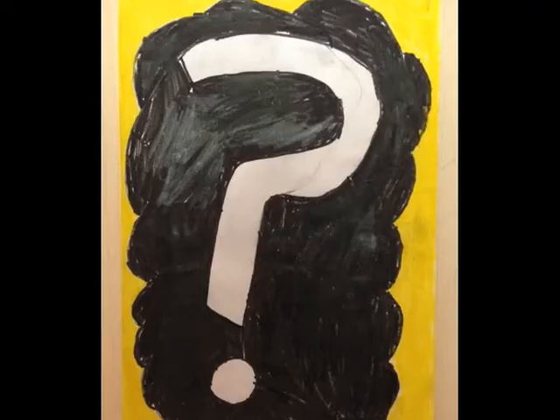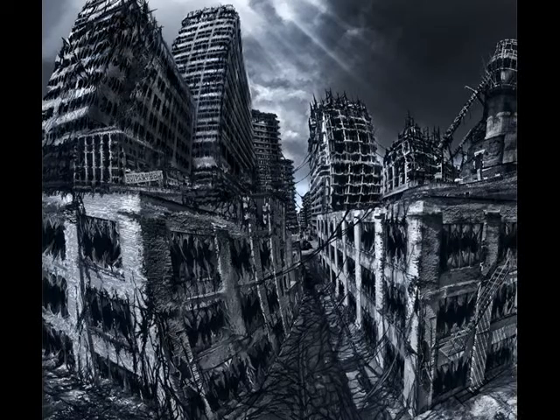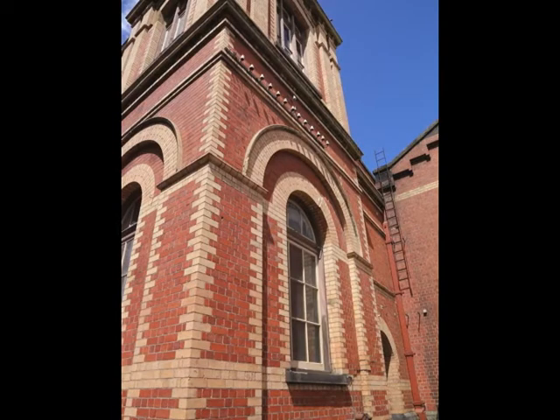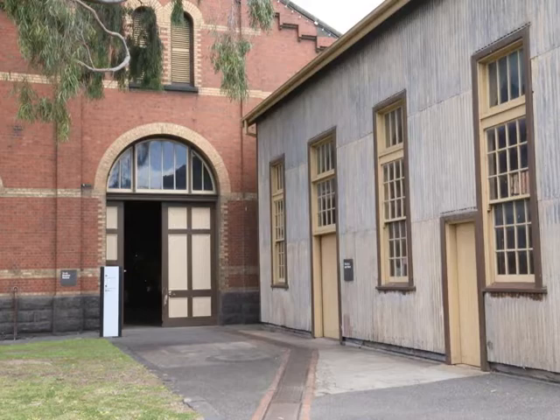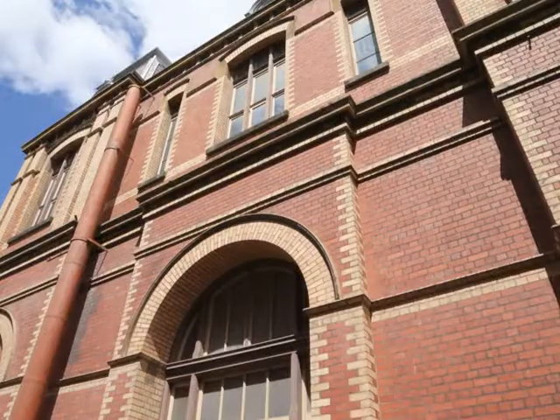So what would you expect a pumping station for sewage to look like? Wait — is this a castle? No, it's the pumping station! The pumping station was of significant importance to everyone, and a lot of pride was taken in its design and construction. Wowza!